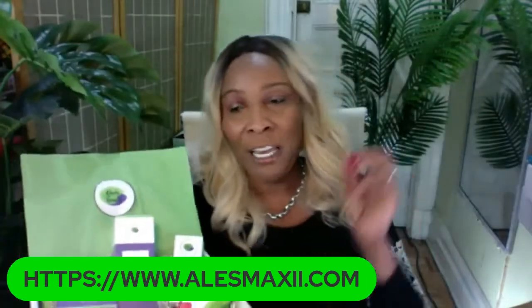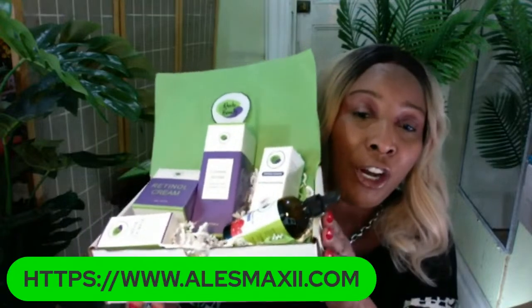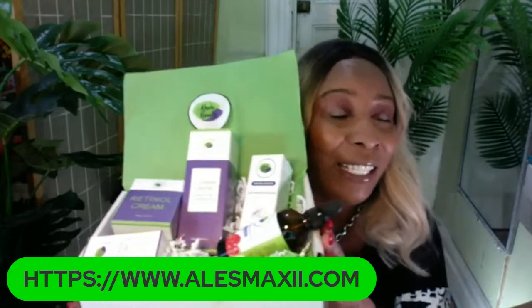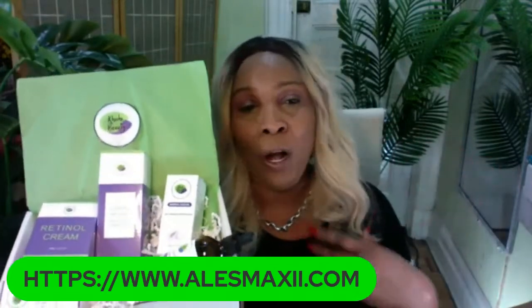I'm telling you guys, if you have not yet picked this set up, you are missing out because this is the set for wrinkles. This is the set that you buy for yourself, give to your parents, your mama, your in-law, and when you want to impress people. This set will help to transform your skin once you're on a regular routine and use up all the products.